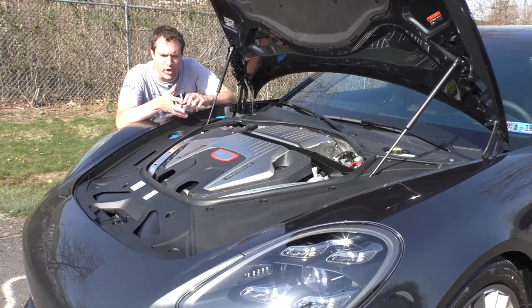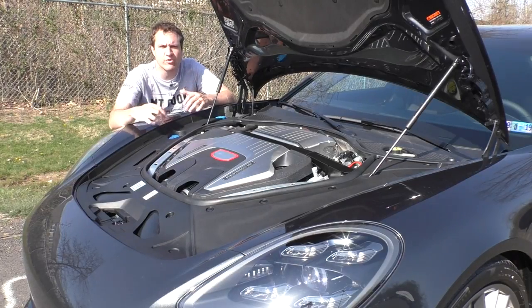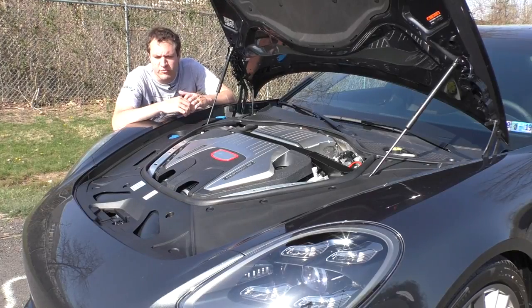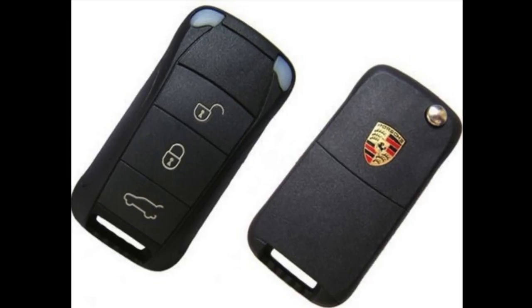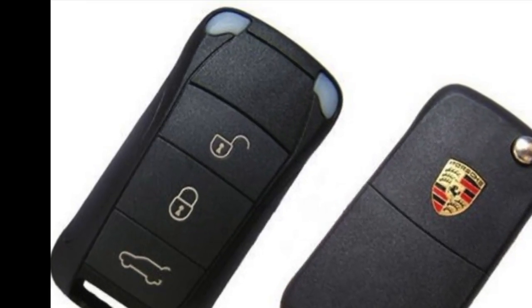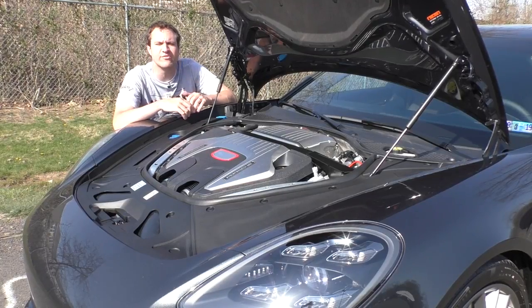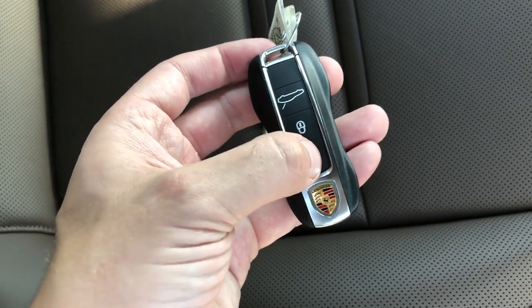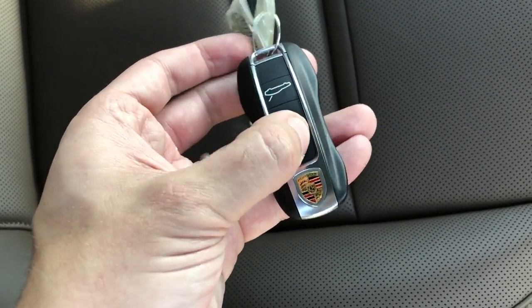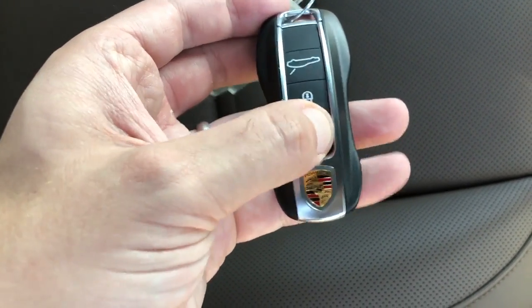Next up, moving under the hood — but before I show you the engine, I want to show you the key. Porsche keys have the Porsche shape to them, supposed to evoke the look of the car they're unlocking. The latest key actually flashes the Porsche logo when you lock or unlock the doors, to let you know you've actually done something. It's kind of a cool look when you press your key at night and see the outline of the Porsche logo flashing.